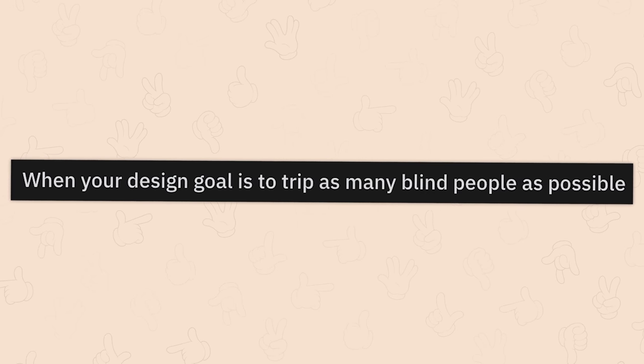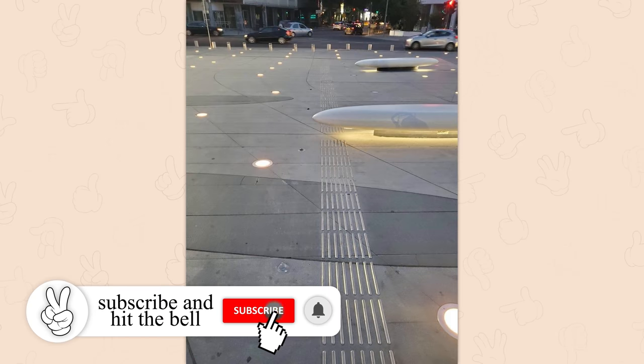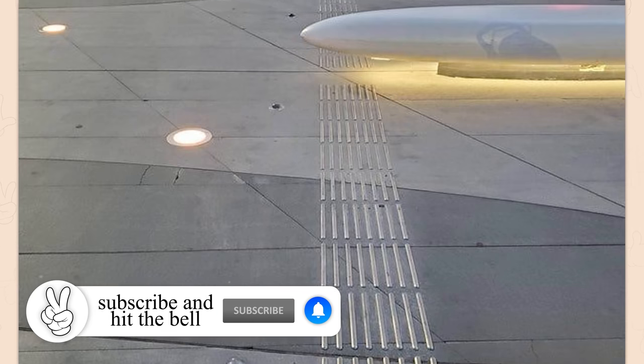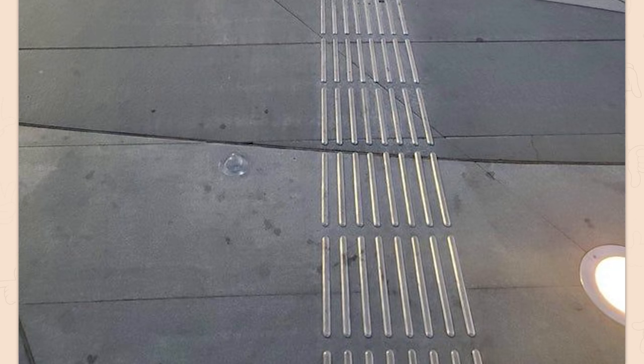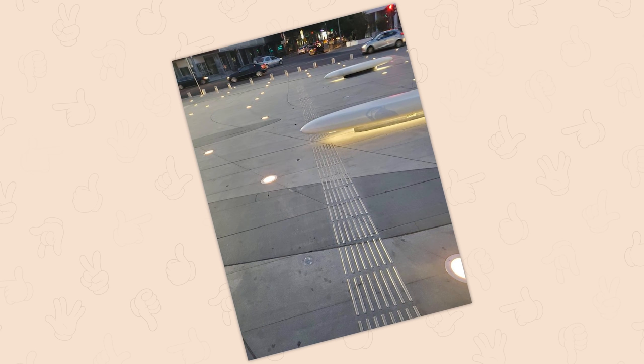When your design goal is to trip as many blind people as possible. Oh my god, I hate these — the shin busters. It's funny, but also kind of really annoying and sad. For me, I have a hard time with contrast sometimes. Gray staircases with gray stairs where everything's the exact same color — nope. You'll see a Lexi faceplant that day. I give you permission to laugh, but it will cost you $5.